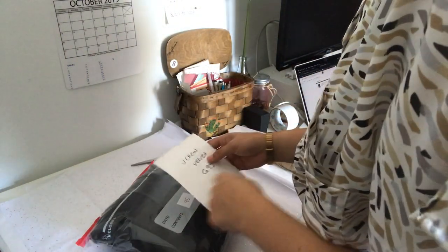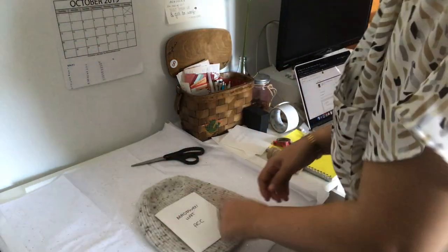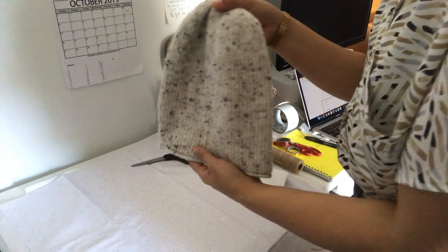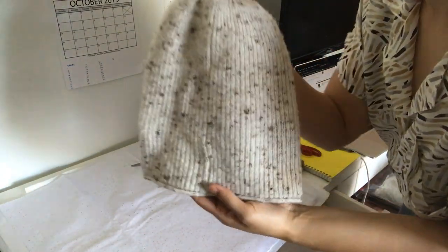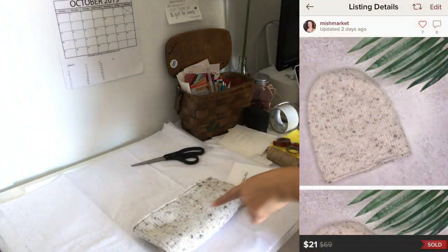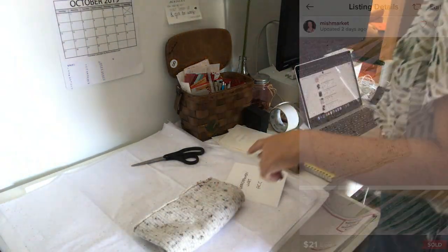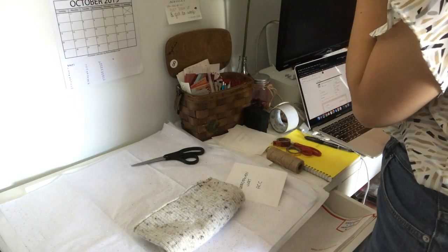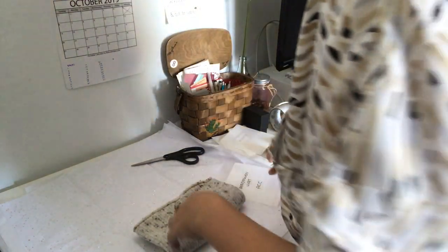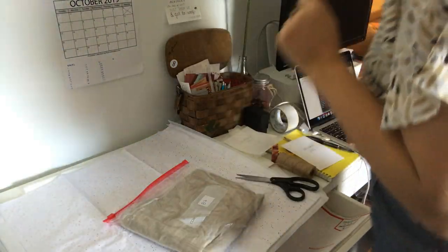This one I'll pack in a box separately since it's too big. Next item — this is the Madewell Donegal hat. It's such a cute grayish oatmeal color. This sold for $21. I'm pretty sure I sent out an offer on it, so there was a $1.80 shipping discount, and my earnings were $15. But hey, I made a sale — that's nice!